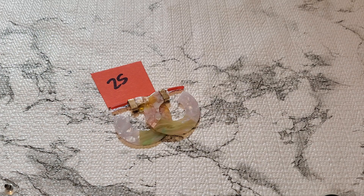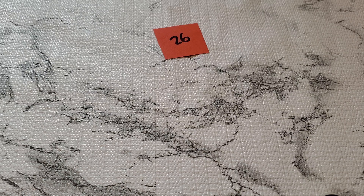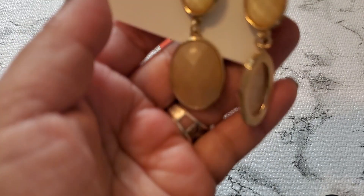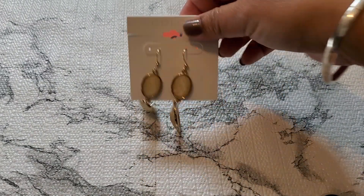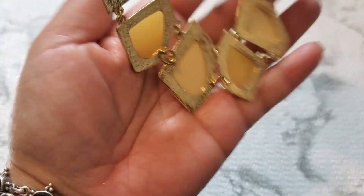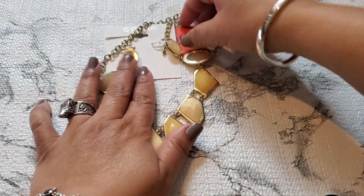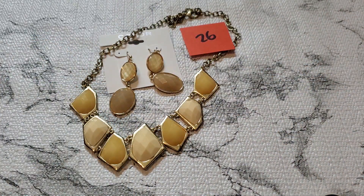Okay and then number twenty-six — this one is a matching necklace and earring. Let me put this back first. See, it has the earring and that's the back part of it. It says fourteen dollars on the tag. And this is the necklace. For anybody who wants number twenty-six, it's gonna be two dollars. Two dollars for number twenty-six.